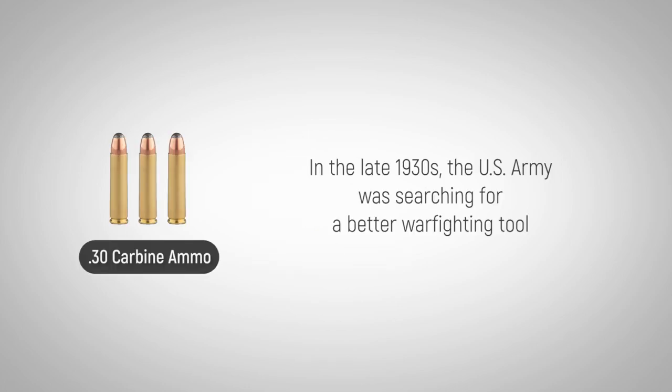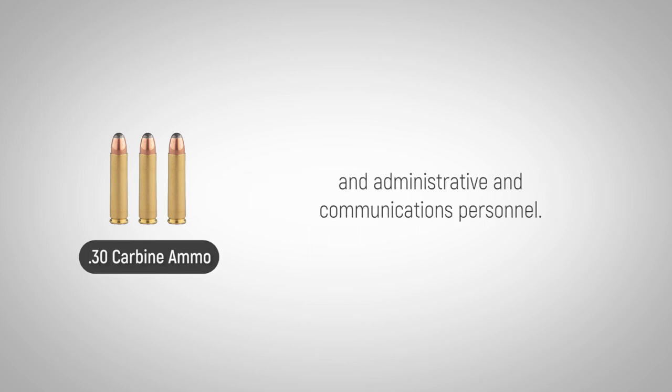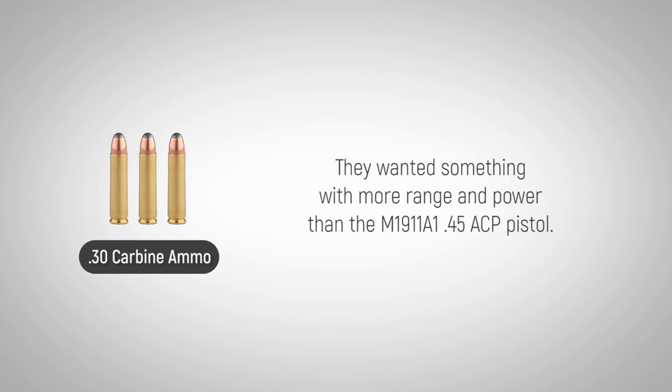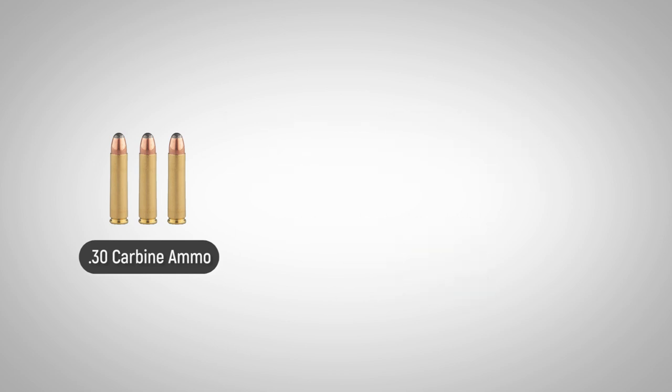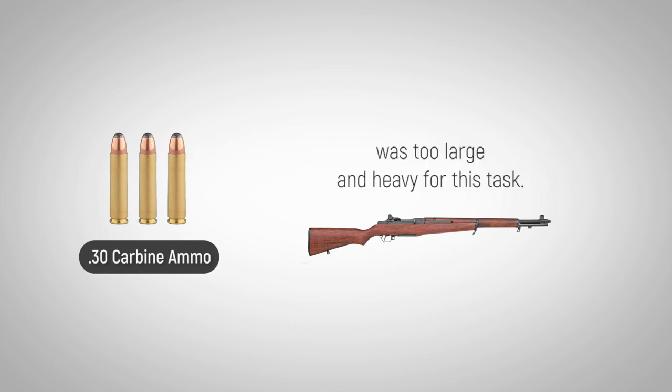In the late 1930s, the U.S. Army was searching for a better warfighting tool for their ammunition carriers, machine gunners, mortar crews, and administrative and communications personnel. They wanted something with more range and power than the M1911A1 .45 ACP pistol. The M1 Garand, though a fine rifle for its intended purpose, was too large and heavy for their task.